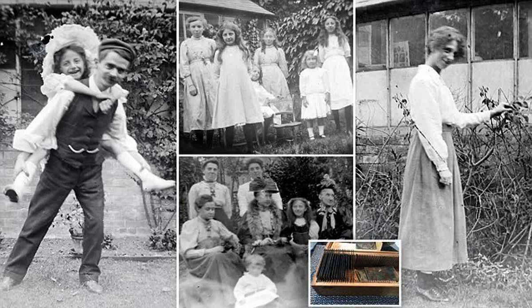Photos in those days would have needed the sitter to stay still for several seconds. Sweetly, some of the children in the shots didn't manage it and appear blurred. Greg Pak bought the wooden box at the boot fair in Chelmsford for just £4, only to find remarkable old negatives inside.